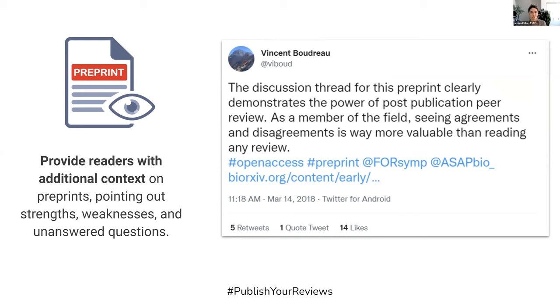I want to draw your attention to this tweet by Vincent Boudreau, who at the time was a graduate student, and tweeted about a conversation between Helder Maedo and David Pellman on a preprint, which he found to be incredibly useful for providing insight into how experts in the field were thinking about certain problems and where they differed in their interpretation of data.